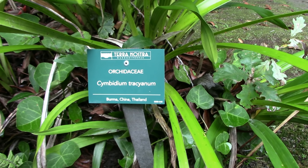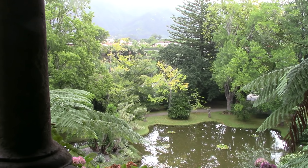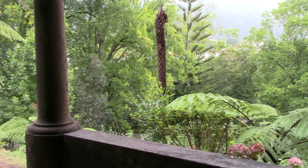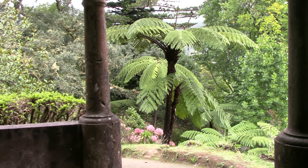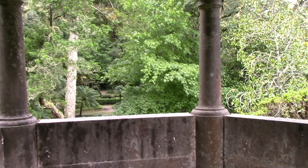Now this is a Cymbidium orchid, not in flower, but they grow it in the ground, which is very interesting. And here we are again looking down at various tree fern forests in the garden. The garden is actually built on a terrace, so you started at the top and went down, down, down, discovering different areas of the garden on each level.